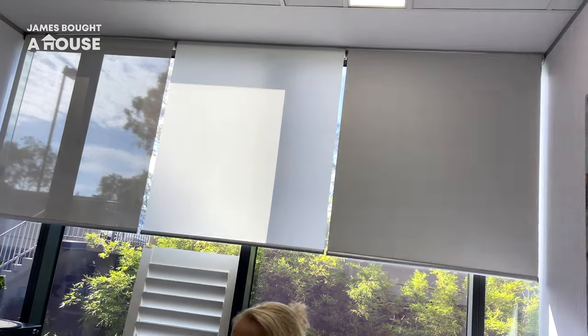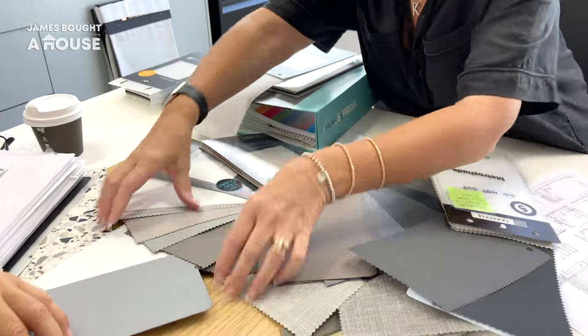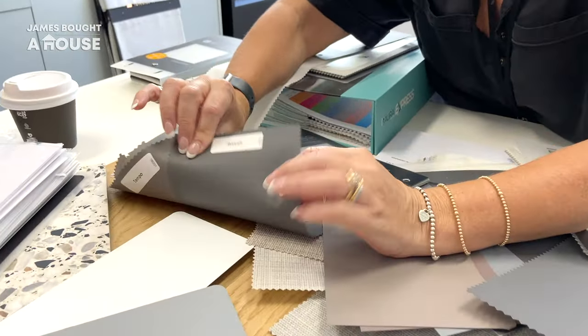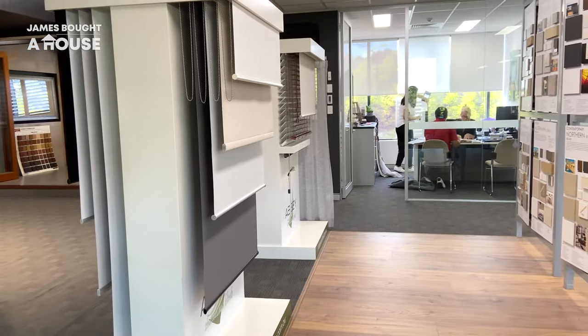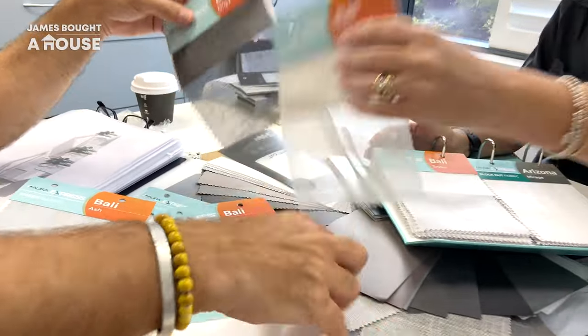Blinds and curtains provide thermal benefits by controlling the amount of natural light and heat loss or gain. And they'll also provide an aesthetic quality, either highlighting or softening the look of our new windows and doors.